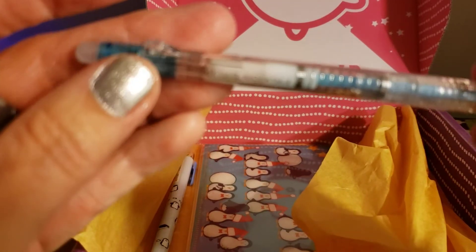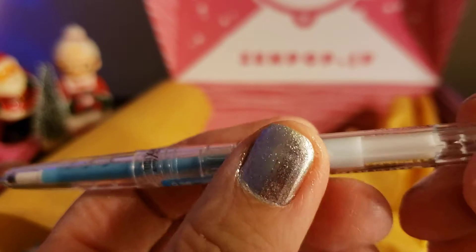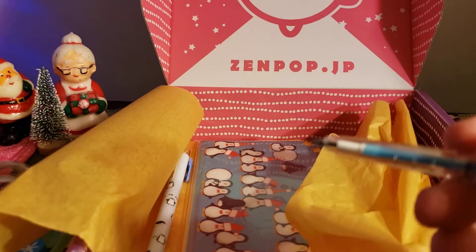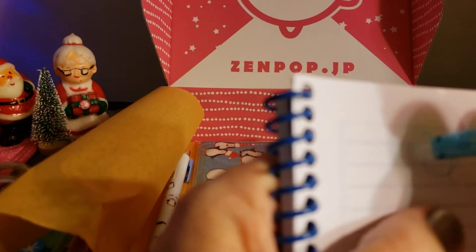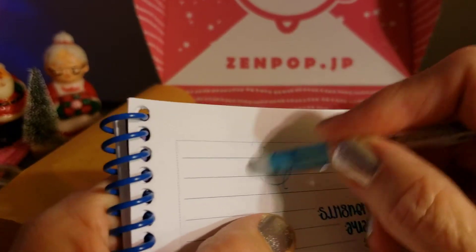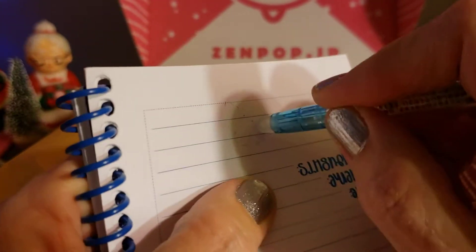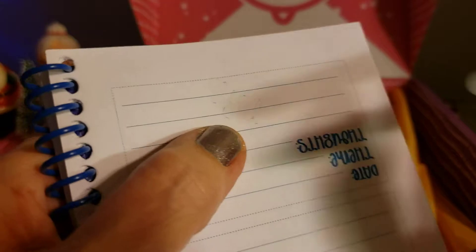And here is the erasable pen — the erasable Pilot Frixion Ball Slim pen. I think you click it here. Let's see if it erases — let me try it right here. I wrote right there and it is erasing. I'm doing it fast but it's definitely coming off, so it does erase! I don't know if I have an erasable pen in my pen stash. Yeah, that works pretty good — I like the color too.